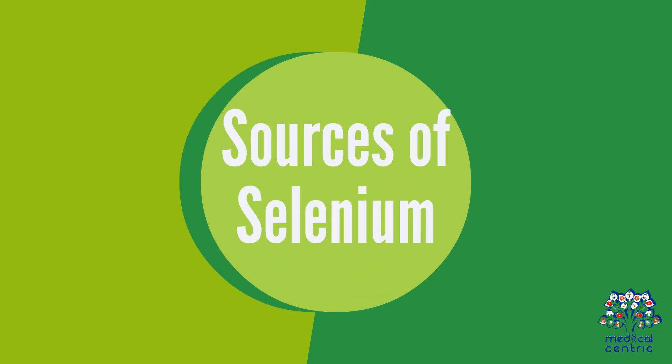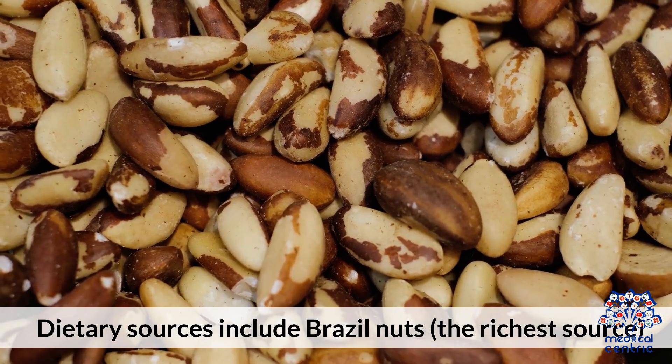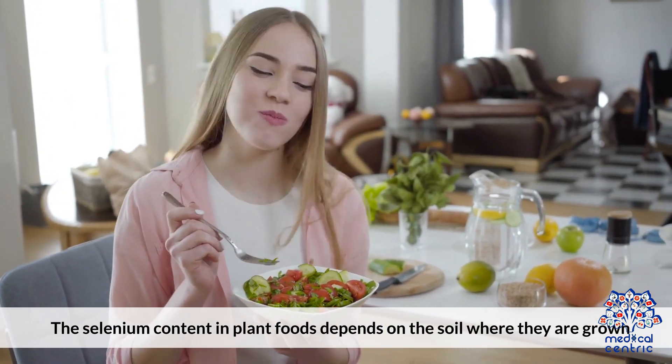Dietary sources of selenium include Brazil nuts, the richest source, as well as seafood like tuna and sardines, eggs, poultry, and whole grains. The selenium content in plant foods depends on the soil where they are grown.